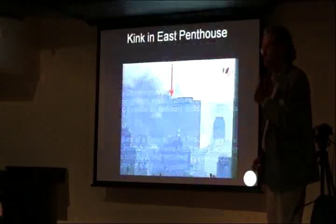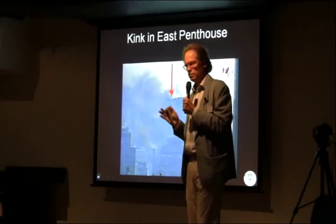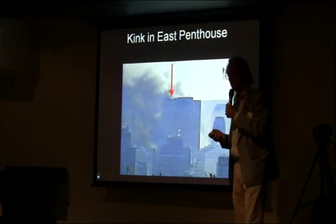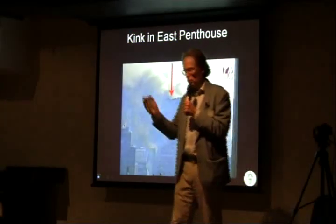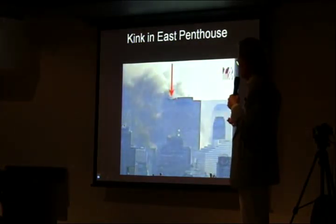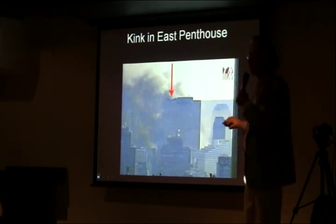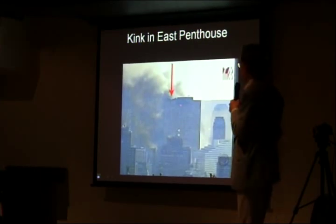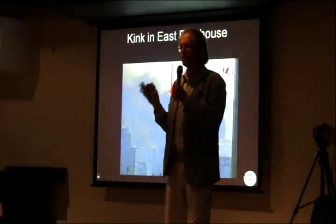Now I present you the actual mechanism - the mechanics of the event according to NIST. And you might observe in the third video I showed you, the one taken from a long distance, you can see that there's a penthouse on the roof - the eastern penthouse - which went down before the rest of the building. The collapse is initiated by a kink in this penthouse. So the mechanical model has to account for this.